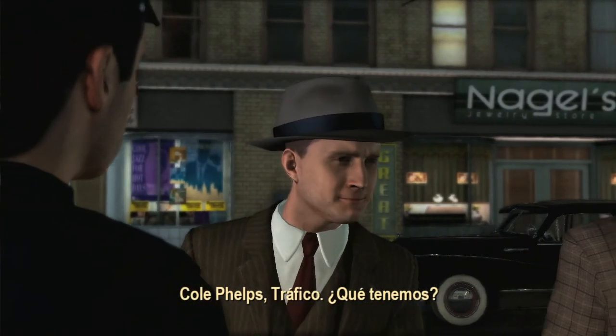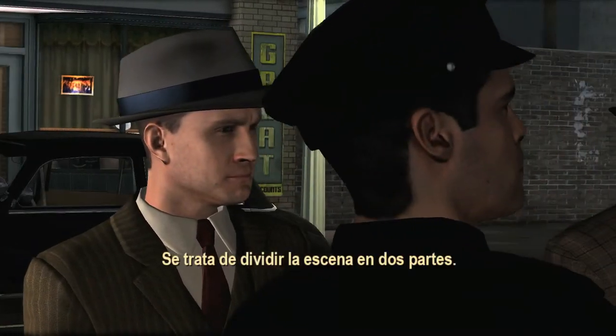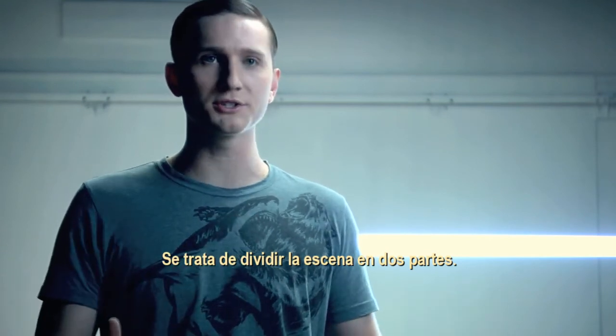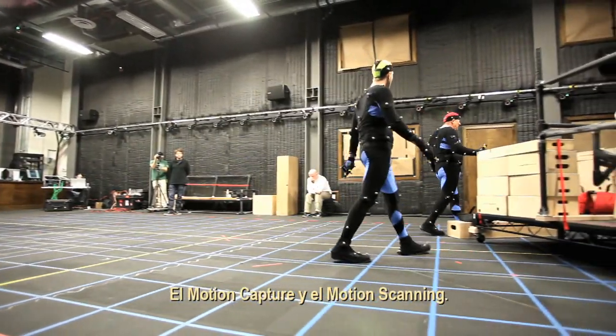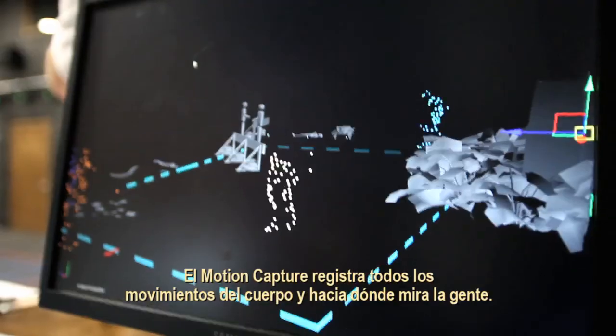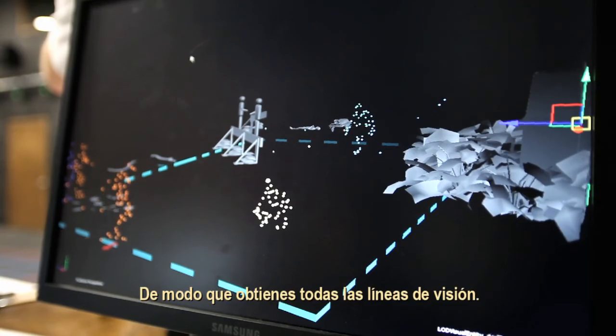Cole Phelps, traffic. What have we got? It's really acting a scene in two parts: the motion capture and then the motion scanning. The motion capture captures all the body movements and where people look, so it gives you all of the eye lines.